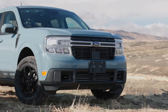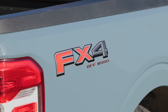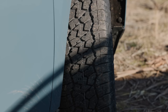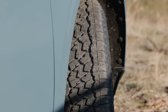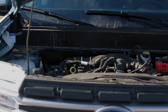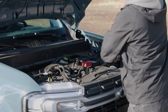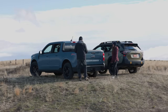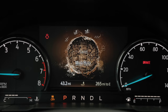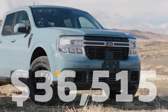The Maverick is an all-new compact pickup from Ford for 2022. This is a Lariat trim with the FX4 off-road package, which means it comes standard with 8.6 inches of ground clearance and Falcon Wildpeak AT3W all-terrain tires. Under the hood is a 2.0-liter turbocharged 4-cylinder engine producing 250 horsepower and 277 pound-feet of torque, connected to an 8-speed automatic transmission that powers all four wheels using Ford's intelligent all-wheel drive system. Because this is an FX4, it's enhanced with off-road traction programs. Price as you see it here: $36,515 U.S. dollars including destination.